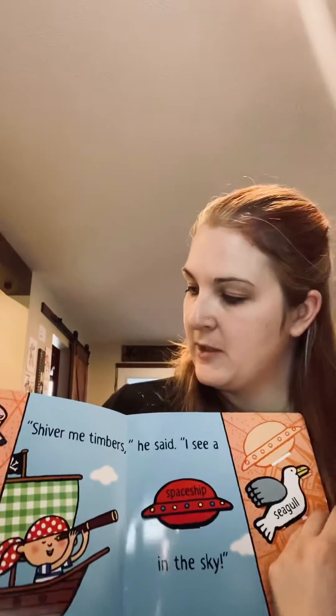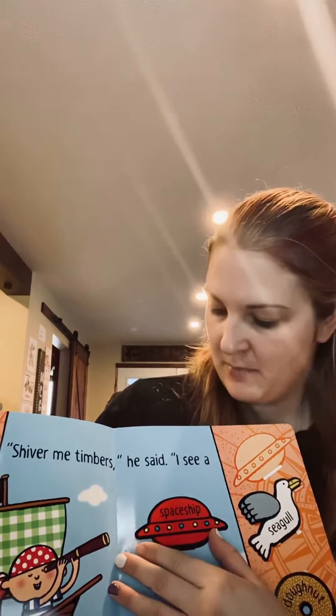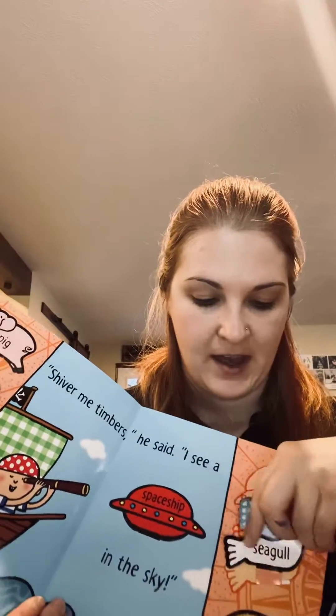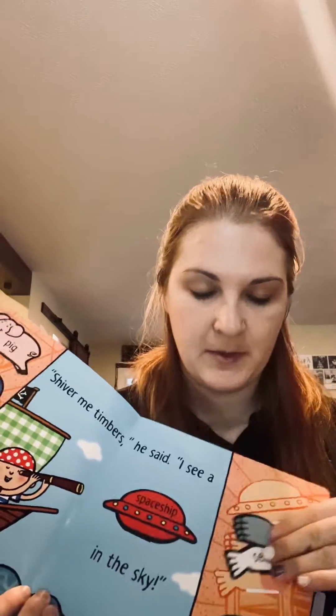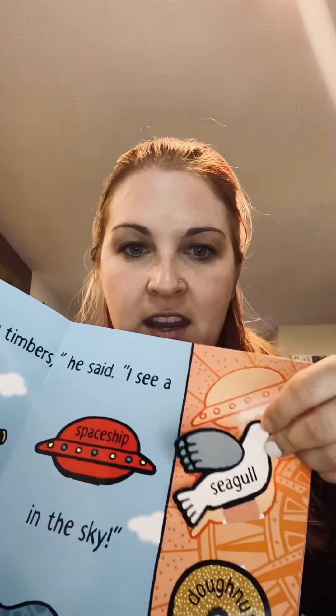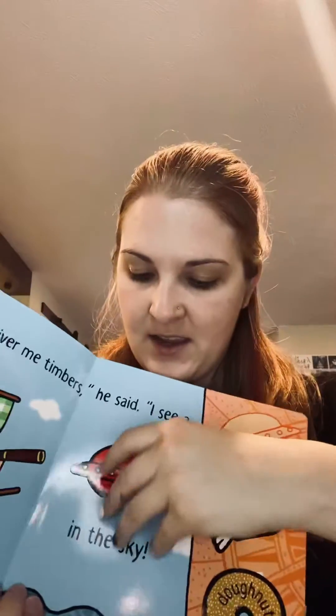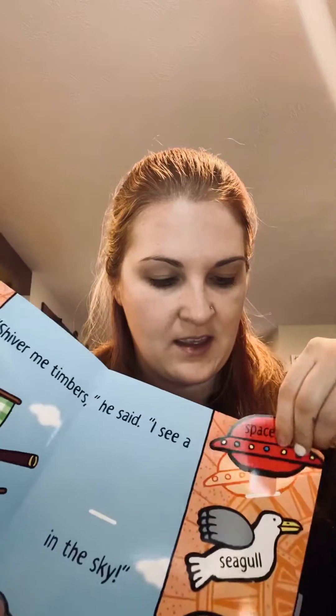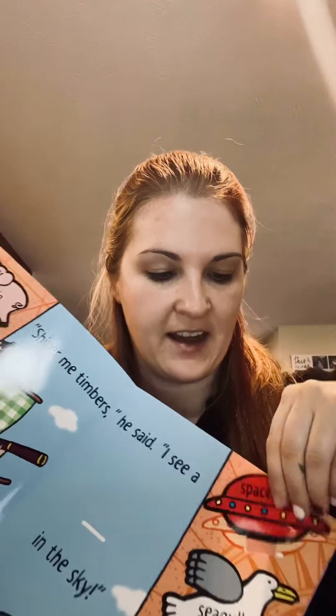For instance, on this first page it says, 'Shiver me timbers, he said, I see a spaceship in the sky.' What's really great about this is not only do you get to use your imagination to make up the story, but it also helps with hand-eye coordination and fine motor skills — putting the seagull back in its spot, picking up the spaceship, putting it back in and carrying on.